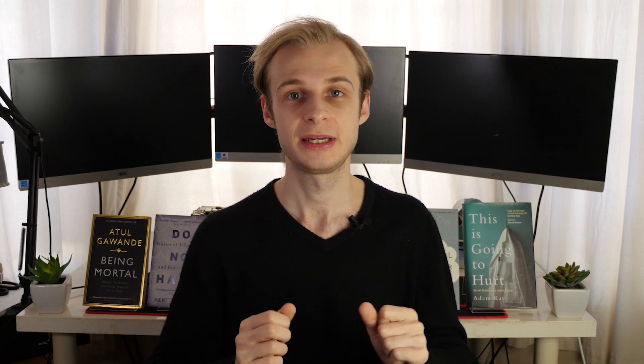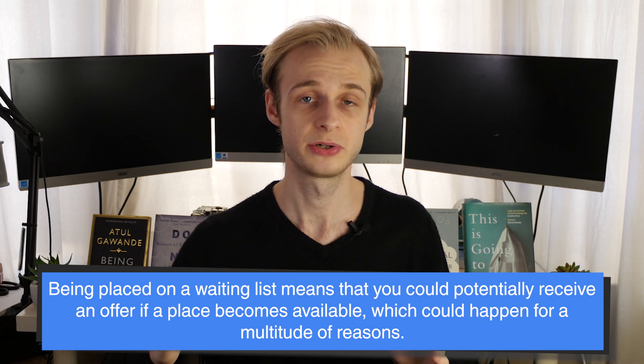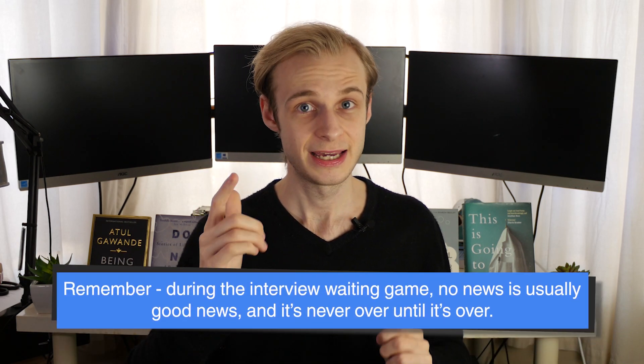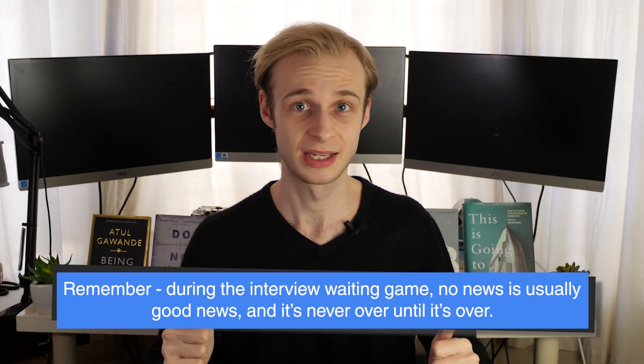The third outcome is unusual but does happen: if you were very close to the standard required, some medical schools may place you on a waiting list. Being on the waiting list means that if spare places become available as you get closer to the start date, they may contact you to say a space has opened up. So no news is good news, and it's never over till it's over — if you're on the waiting list, that's as good as anything at that point.